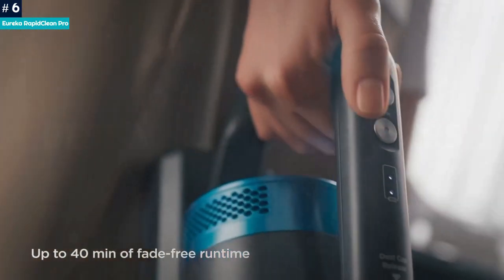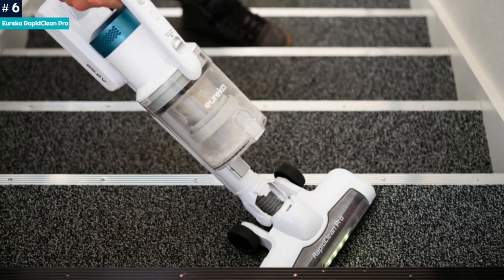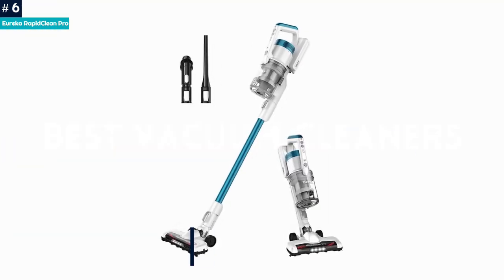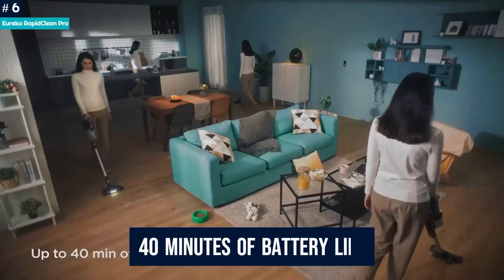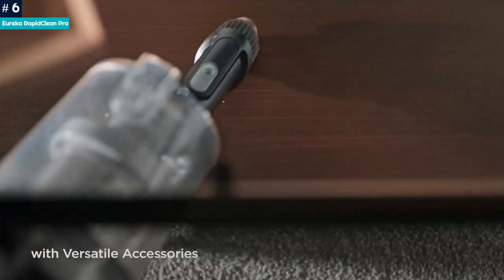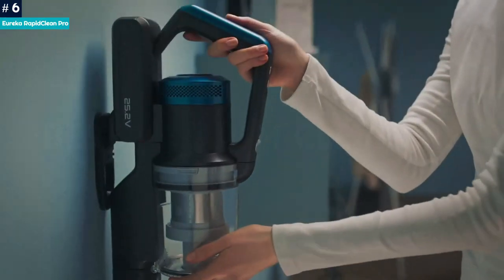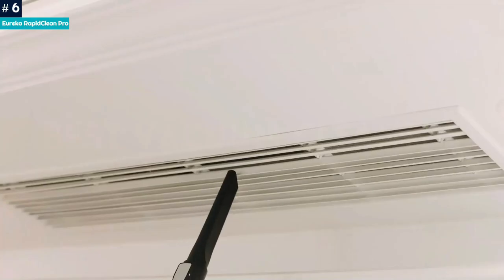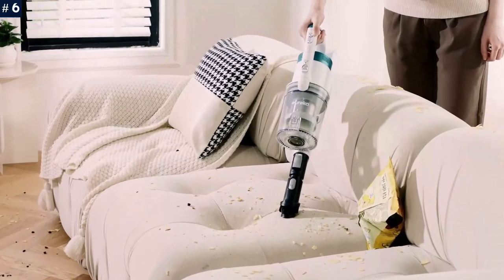It can lie flat as you vacuum too, meaning it can squeeze under tight spaces. While it comes at a great price point, you still get some useful accessories including a crevice tool and a 2-in-1 dusting brush. With 40 minutes of battery life, you've got more than enough time to cover the whole house. You can also use it as a handheld to give the car or the stairs a quick once-over. Our only qualm is that it can't stand on its own, so you will need to prop it against a wall between uses.